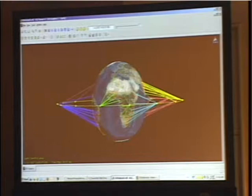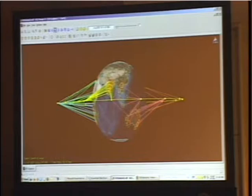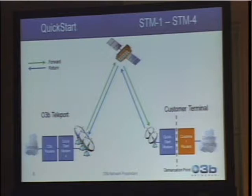As the satellites go around the world, it gives the ability to connect locations everywhere. We've formulated this into a couple of products, which are fairly simple.